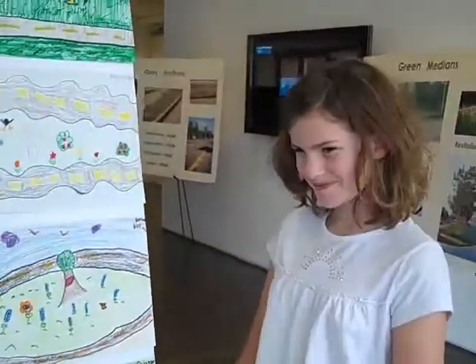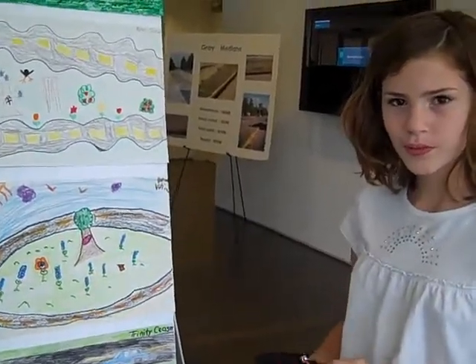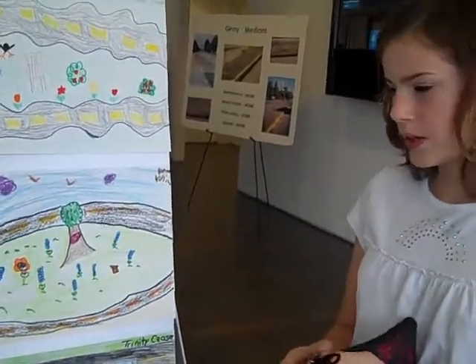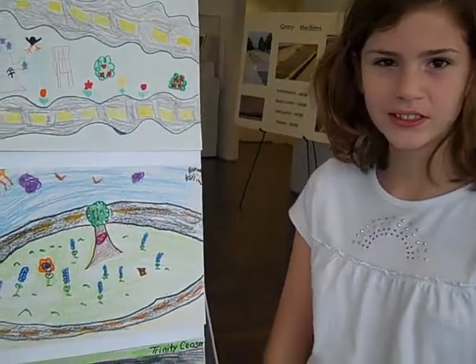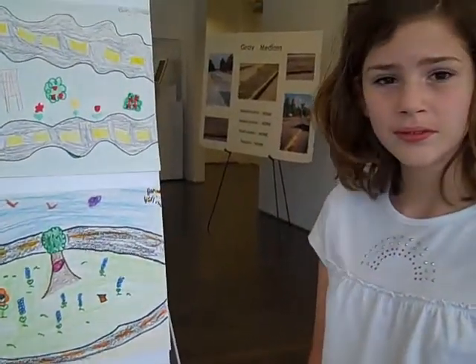A little closer. There you go. Show us which picture is yours. Oh, good. And tell us what we see in there. And that's all in a median, in the middle of the road. That's awesome.